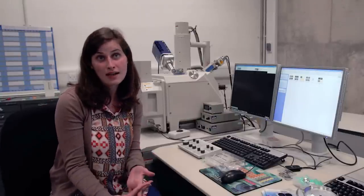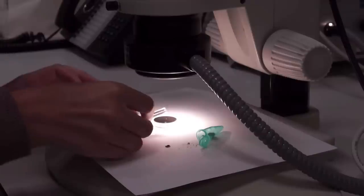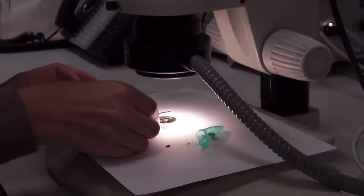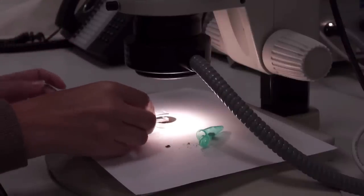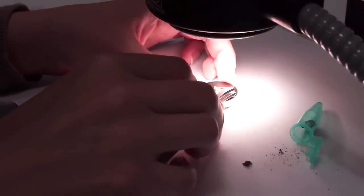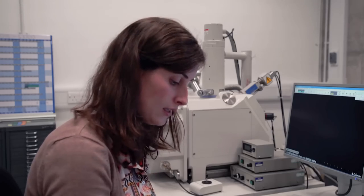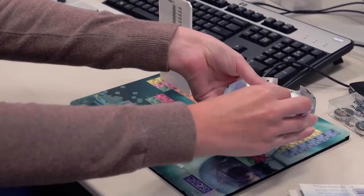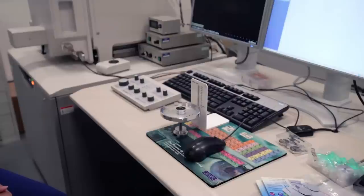The SEM works similarly to how a camera would work, except instead of using light we're using a beam of electrons, and the image is the interaction of the electrons with the sample. The first thing we have to do is mount the sample — we gently stick it down onto the surface and lightly press it to make sure it's stuck, without squishing it too much as that would destroy the structure of the fibers. We then attach the sample to the base plate, set the working distance, and measure the height so we know we won't get too close to the electron beam inside the chamber.